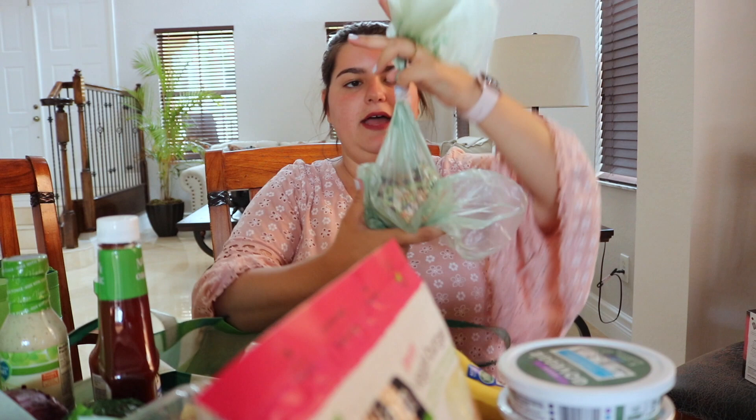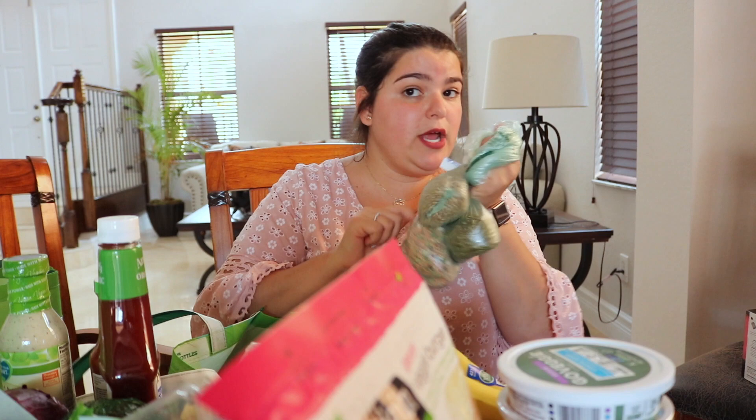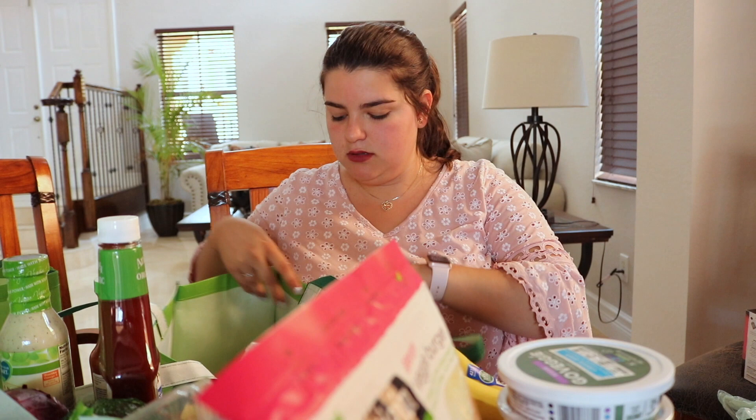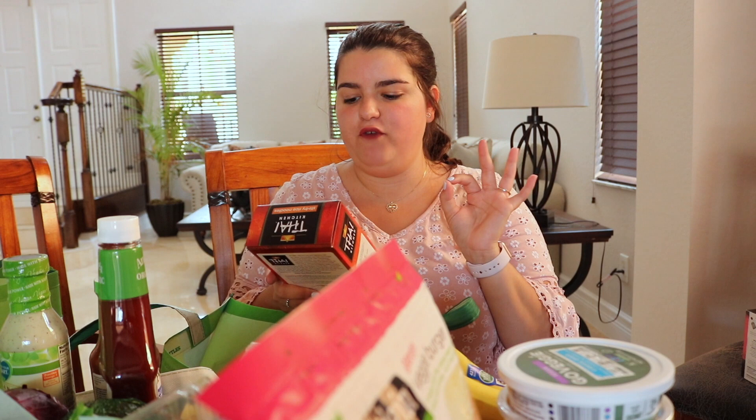I got some sesame seeds, pumpkin seeds, and a seven bean barley blend which is good for soups apparently — my mom says so. I want to make a vegan chili from my vegan 100 recipe book and I think these would be really good for that. There's a bunch of different colored lentils and beans and it looks really fun. And I got some Thai Kitchen stir-fry rice noodles.